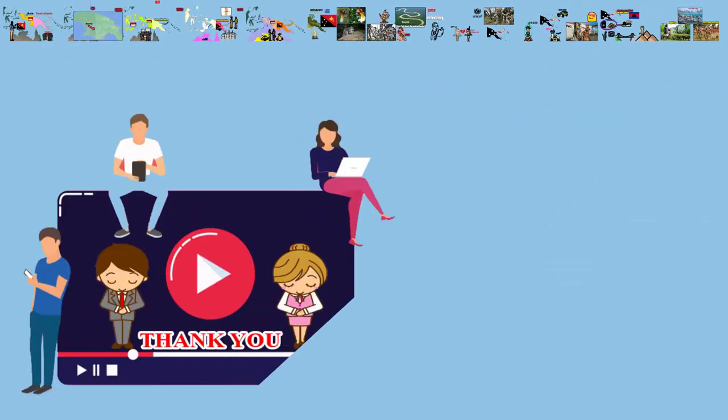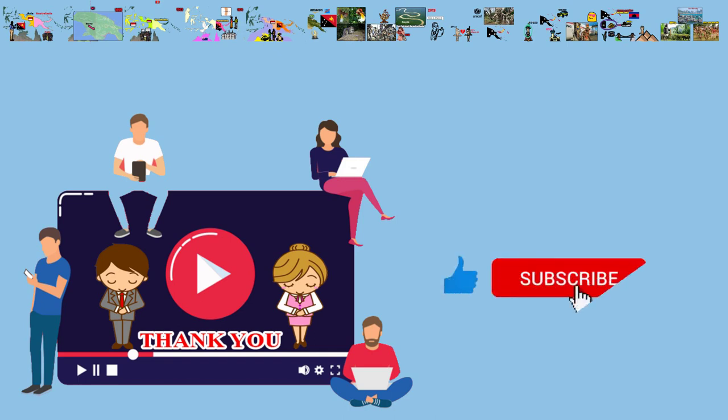Thank you all for watching. If you find the video useful, please give us a like and subscribe to the channel to support us. Goodbye and see you again.